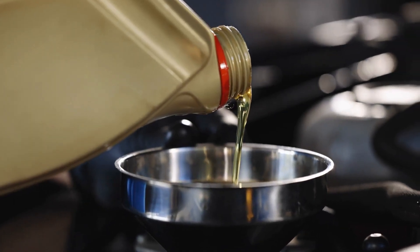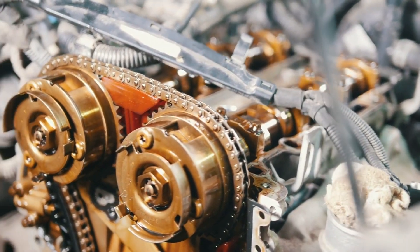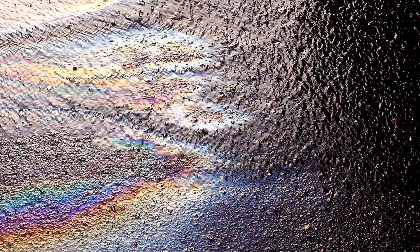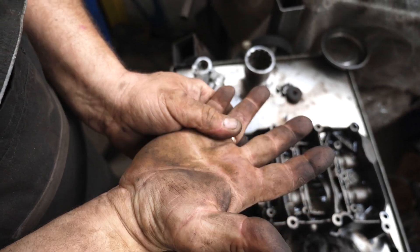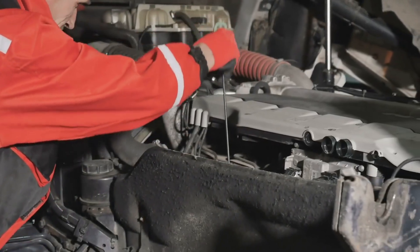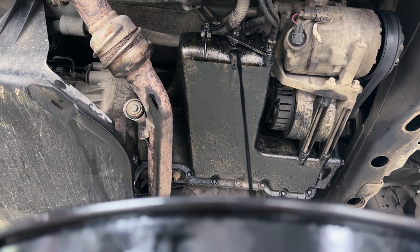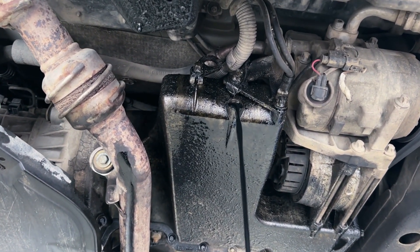Rough idling: does your Camry shake or vibrate more than usual when stopped at a light? This rough idling can be a direct result of oil sludge. When sludge restricts oil flow, engine components don't move as smoothly as they should, creating an imbalance within the engine that causes it to vibrate or shake at idle. It's similar to a bicycle chain that's sticky and doesn't rotate fluidly — it causes the whole bike to feel off.